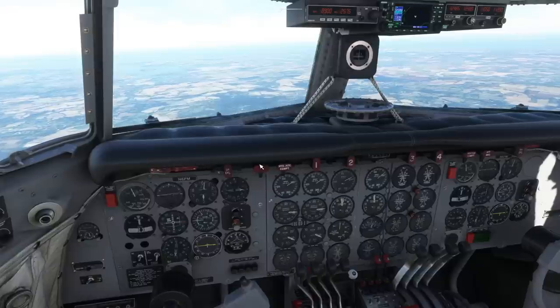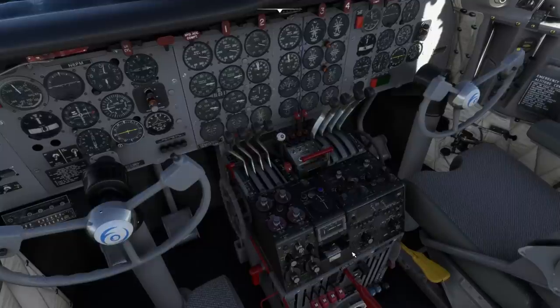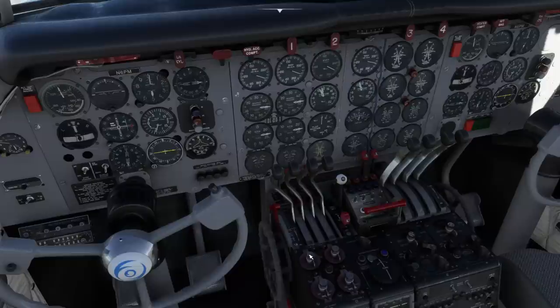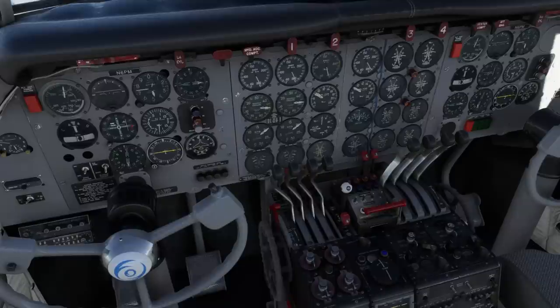Coming back down now — reducing the throttles and using the pitch control, keeping an eye on the climb rate. We can go a bit steeper than that. Manifold pressure remains the same but we're just manipulating the RPM.